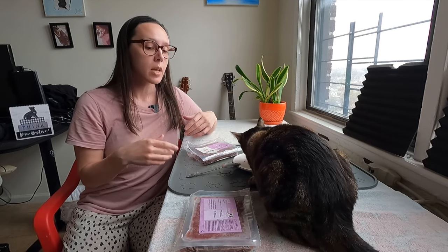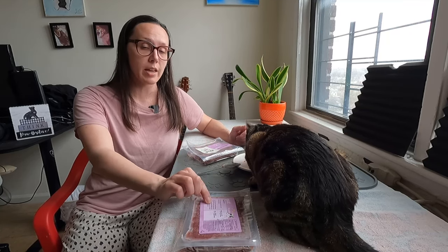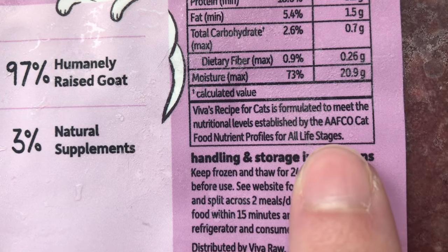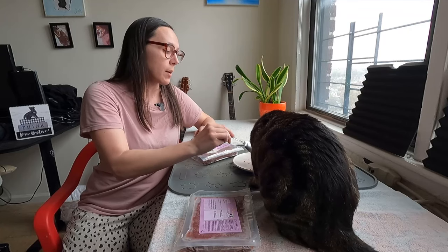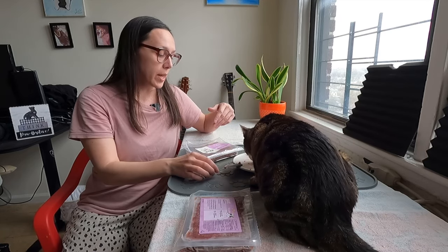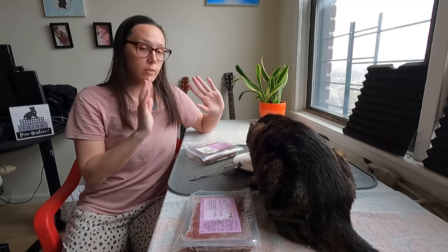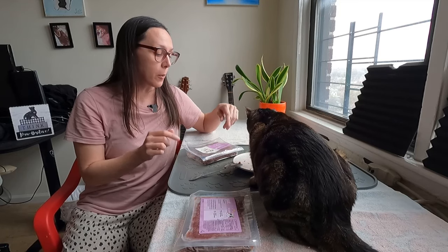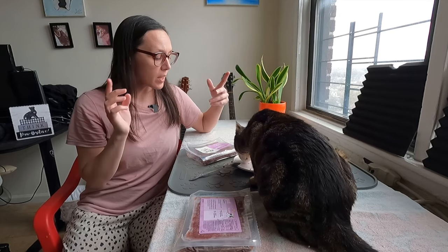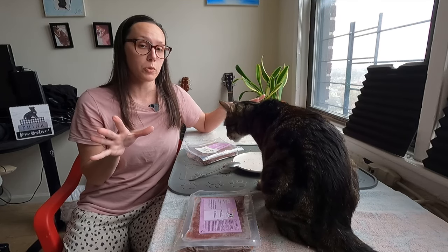Another great thing about Viva Raw is that it is complete and balanced for all life stages. The AAFCO nutritional adequacy statement says it is formulated to meet AAFCO nutrient profiles for all life stages, meaning kittens, adult cats, and seniors can all eat Viva Raw. It's a really great food to start with because it has everything your cat needs — you don't have to add anything to it. Transition to it slowly depending on what you're currently feeding, and they'll send you instructions. You'll also get my free ebook when you use my affiliate code.